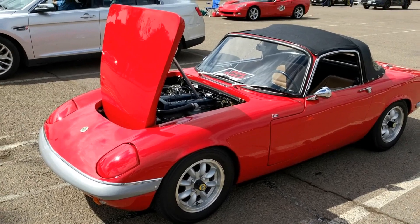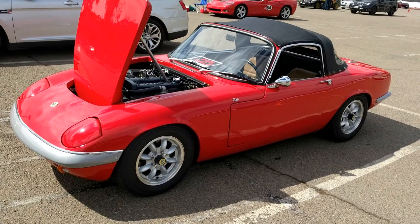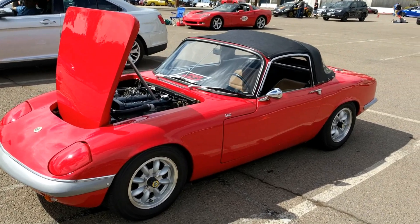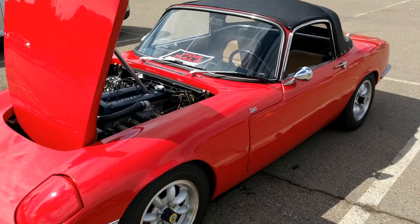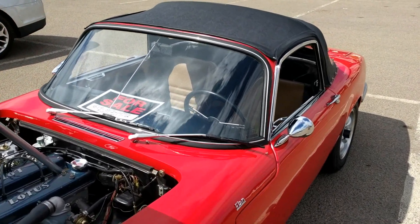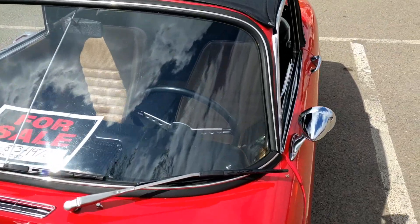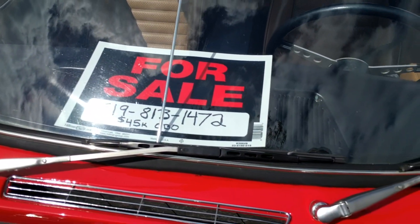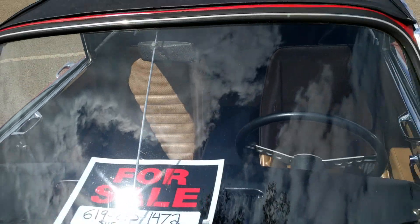Froggy here, just talking to this gentleman who has a beautiful Lotus 67. Is that right? It's a 67, it's restored. And he is sadly selling it — he has enjoyed it long enough. I'm going to give you his number right there, and it's got an asking price on it.